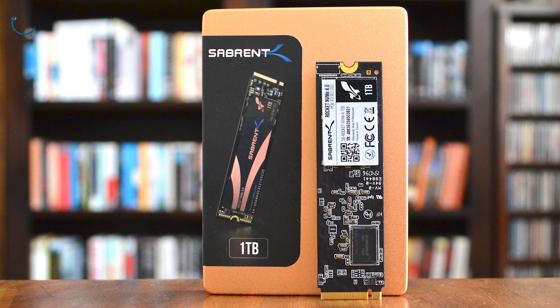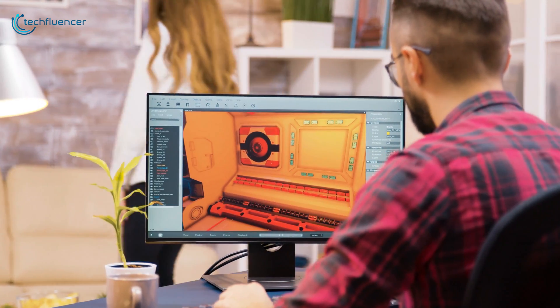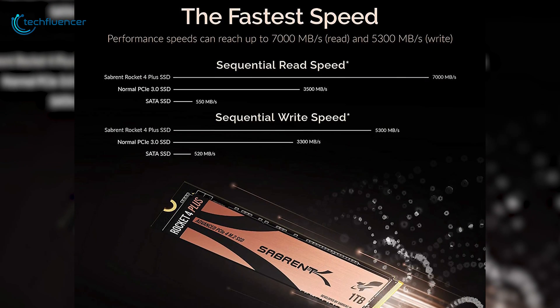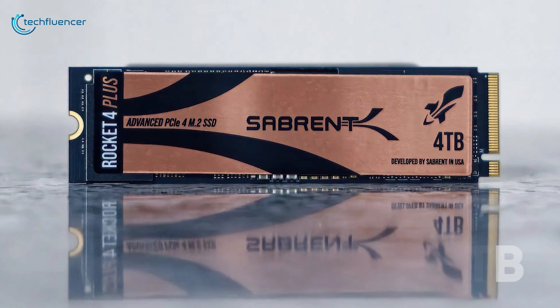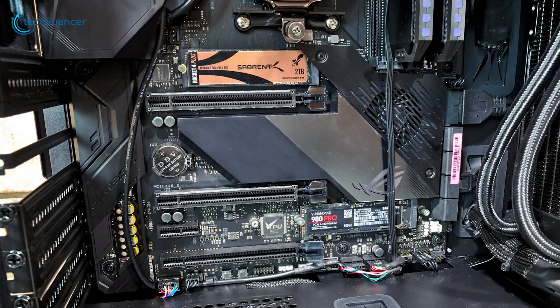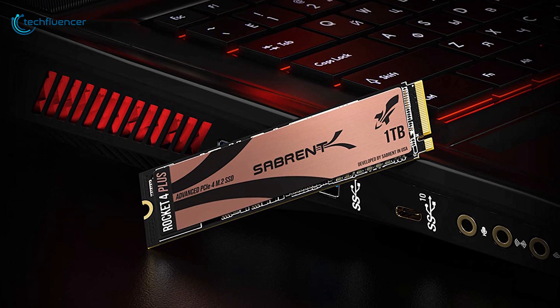At number 3, we have the Rocket 4 Plus from Sabrent — a minimalist designed M.2 SSD that makes a great addition as additional storage for your desktop and laptop. With an intense read speed of up to 7000 megabytes per second and write speed of up to 5300 megabytes per second, you get faster game load times, seamless file transfer, and lag-free video streaming. Available at up to 4 TB in size with PCIe 4.0 compatibility, the Sabrent Rocket 4 Plus is a reliable and smart choice for desktop or laptop users.